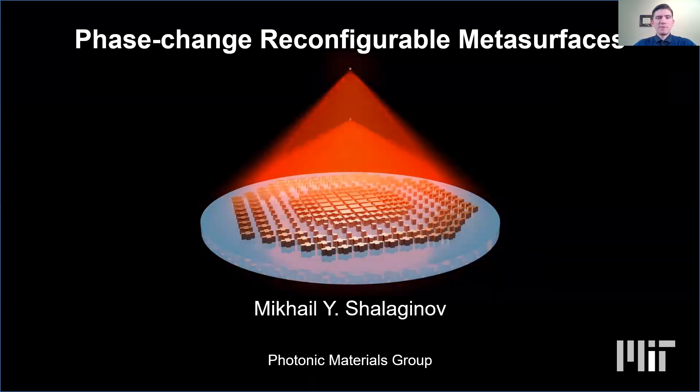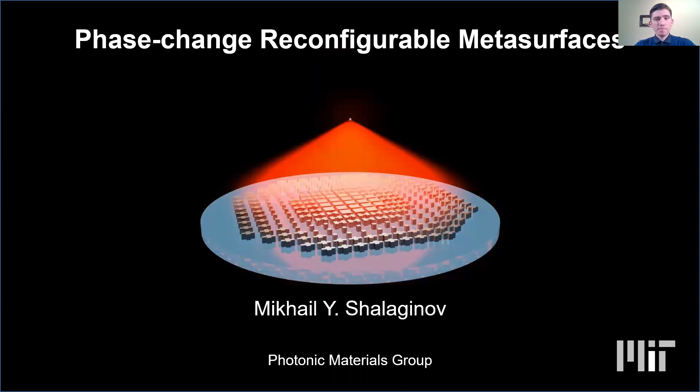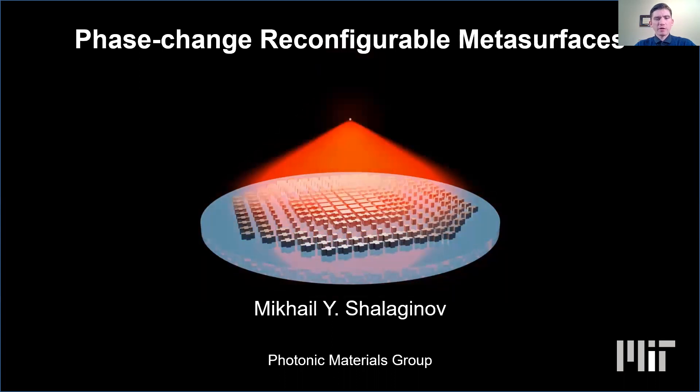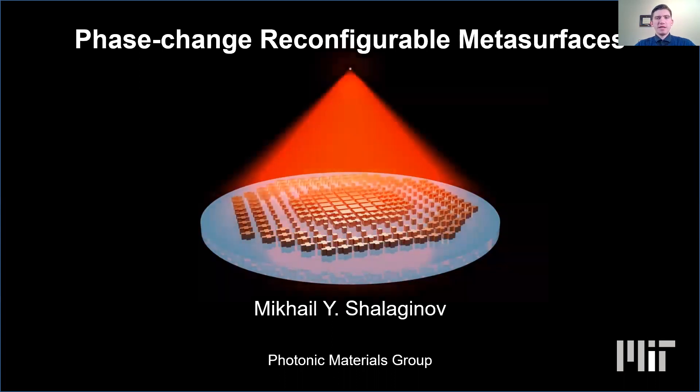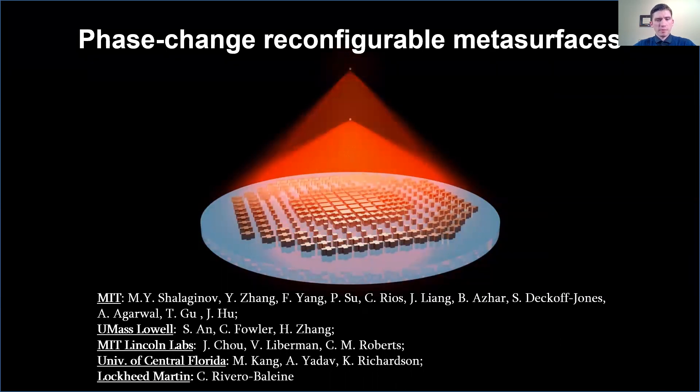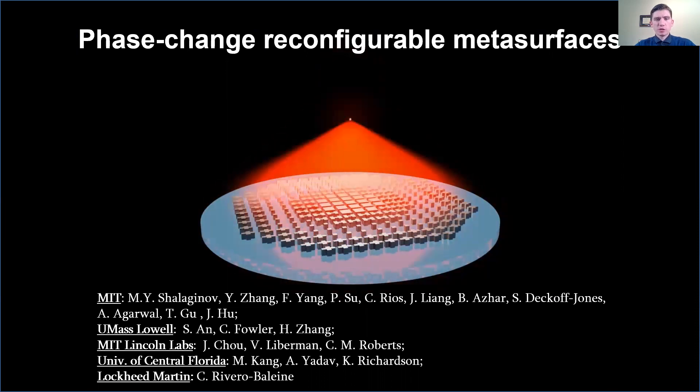Hello, everyone. My name is Mikhail Shalaginov, and I'm a postdoctoral researcher at MIT. Today, on behalf of our Photonic Materials group, I would like to present our latest results on reconfigurable metasurfaces made of phase change materials. These are the results of our multi-institute collaboration, and I would like to acknowledge all the contributions to this work.